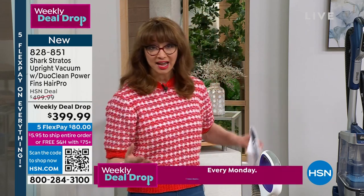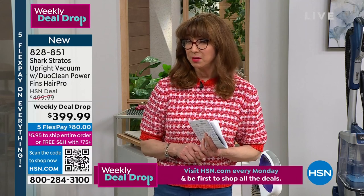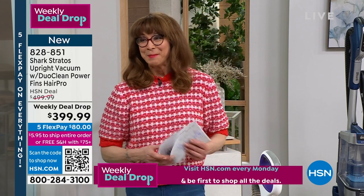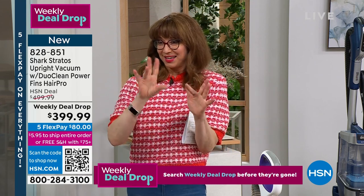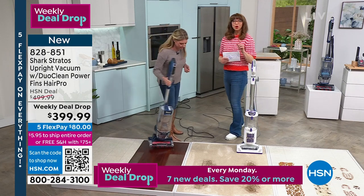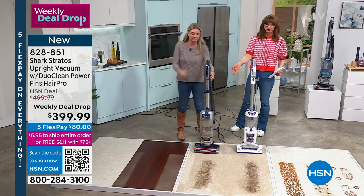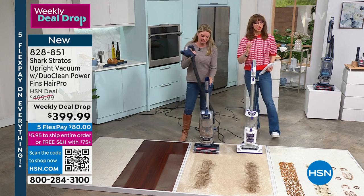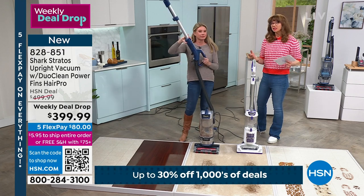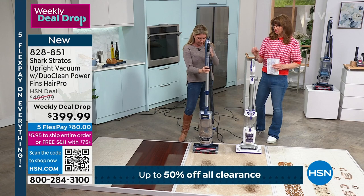You're getting that great power tool and attachment. We're also doing 12-month VIP financing — that means you're looking at 12 flex pays. For President's Day we're doing five flex pay. Remember, you're getting free shipping because it's over $75, and there's a 30-day unconditional money-back guarantee. If you watch a lot of late-night television, you may have seen this one on an infomercial.